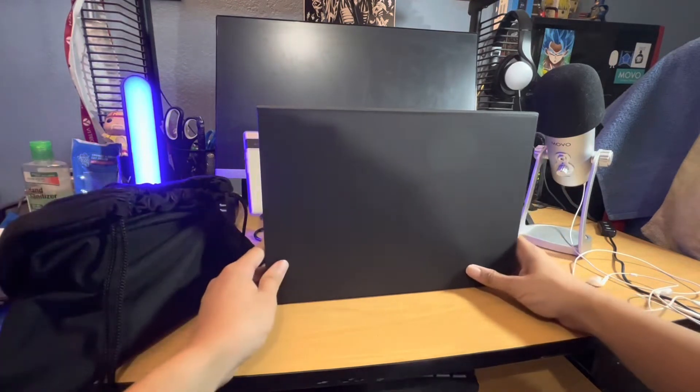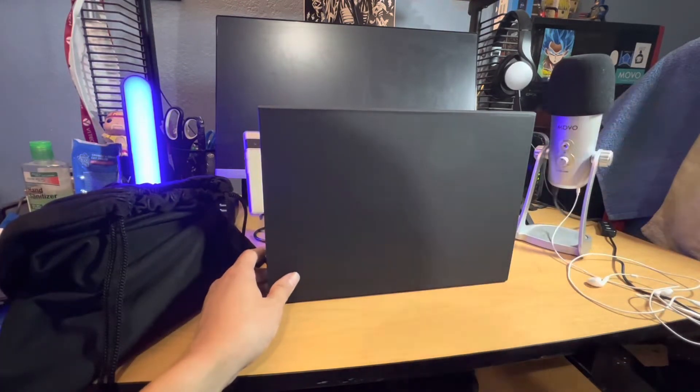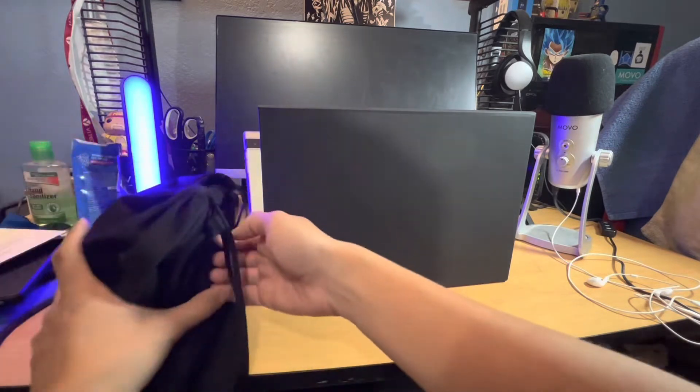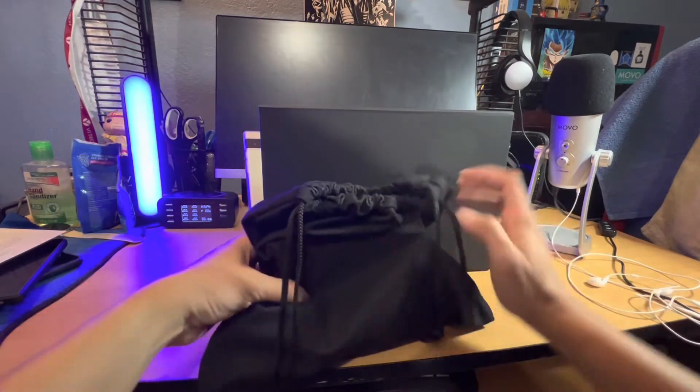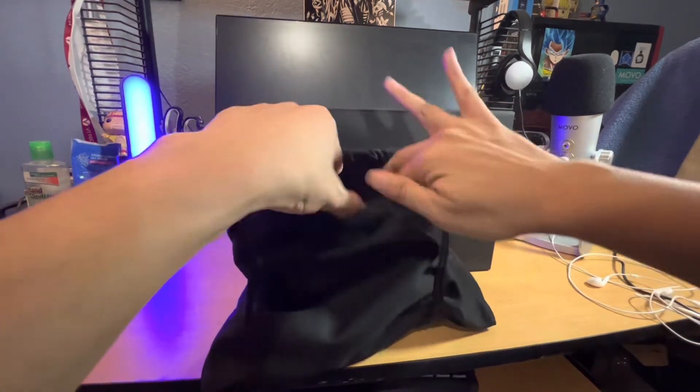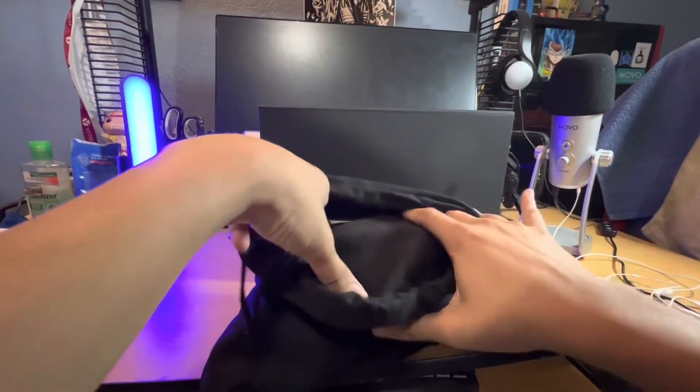Shout out to all of the Team Pixel members that got their devices today. They sent me this — I'm not sure what this is exactly, but it is a nice package. Let's go ahead and open this up really quick. I'm kind of excited to see what it is.